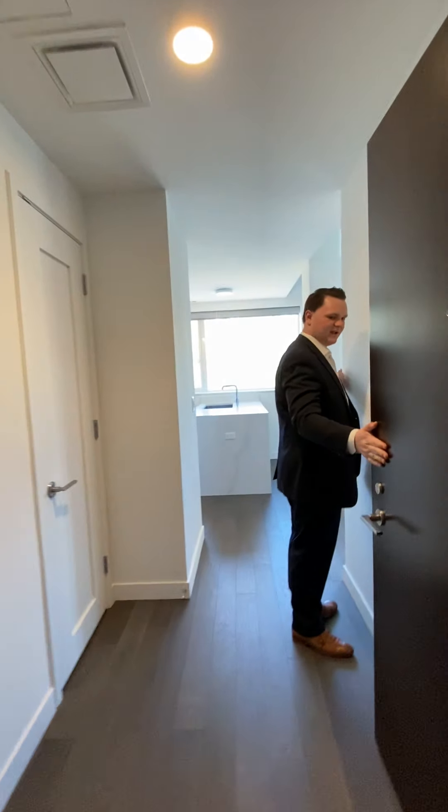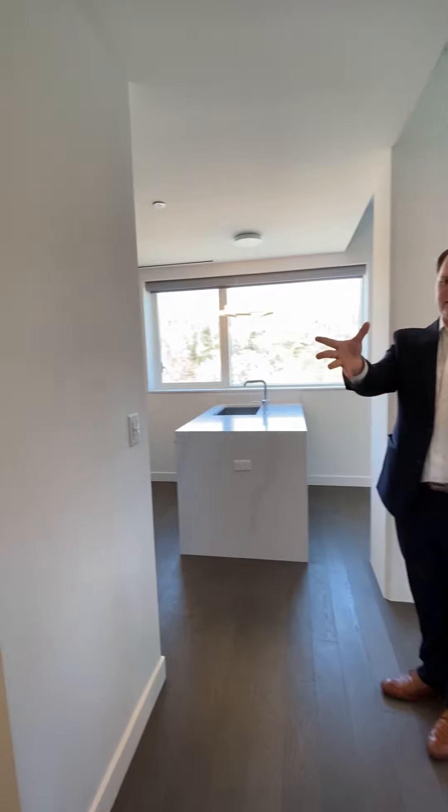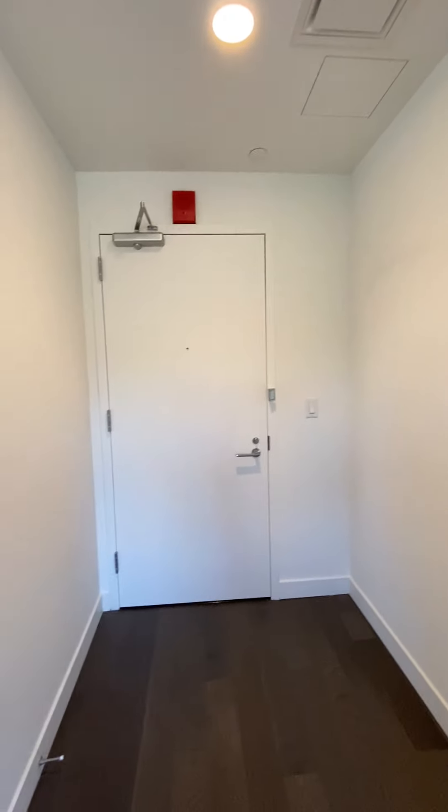Welcome to Evora 813. Come on in. Upon entry with this wonderful home, you have this great entryway closet and a great little space there where you can keep your entryway table or entryway things.